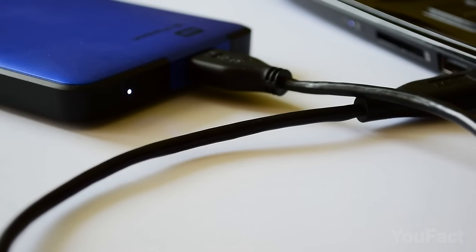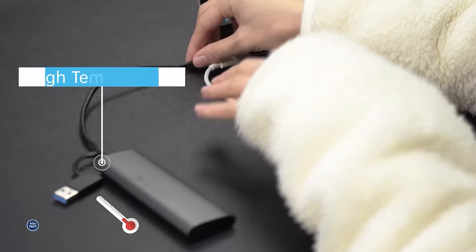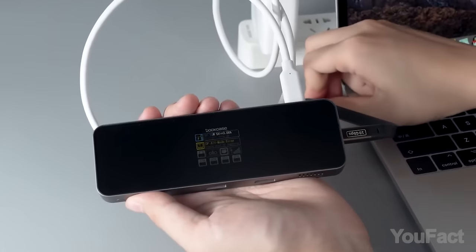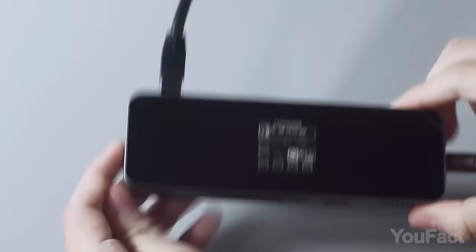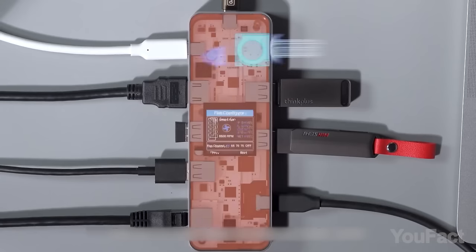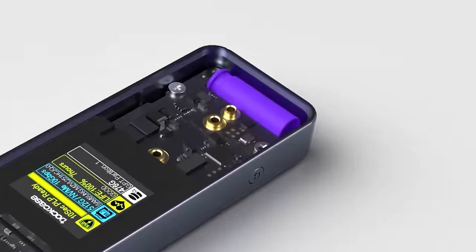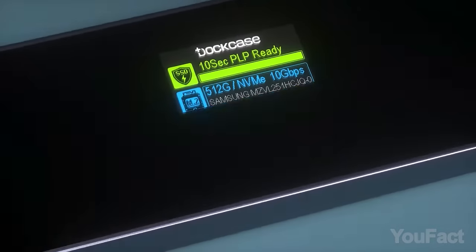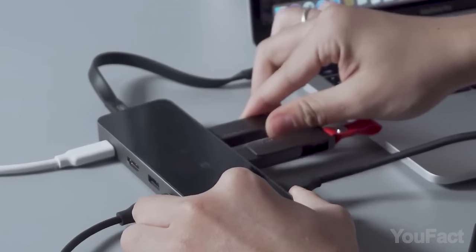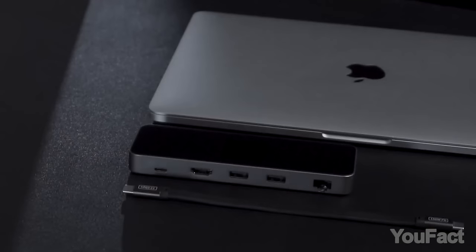Have you ever faced problems while transferring data — low speeds, sudden power loss, or an SSD running hot? Dock Case is a completely different story. The manufacturer promises sky-high transfer speeds of one gigabyte per second, and dual heat dissipation will keep the device cold. There's also power loss protection that gives you 10 extra seconds after power failure, and a built-in display showing detailed info about the device's state. It offers a whole bunch of ports for all your gadgets, and it's so portable you can throw it in your backpack.